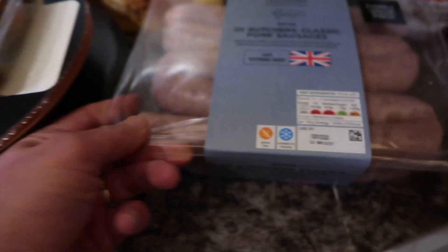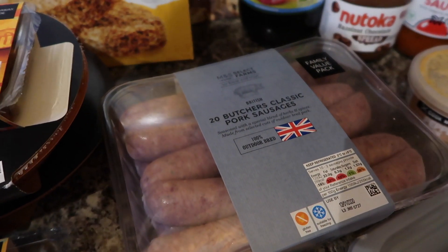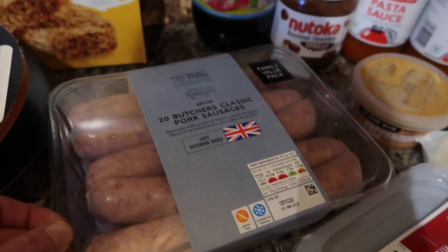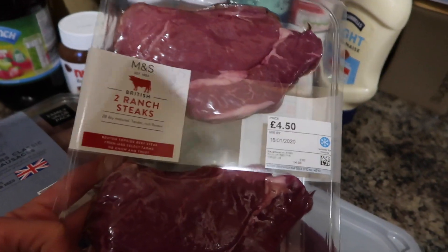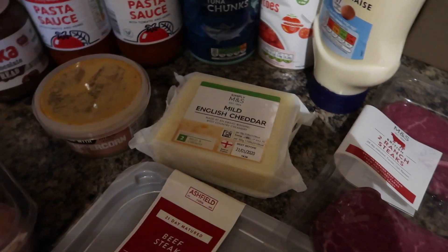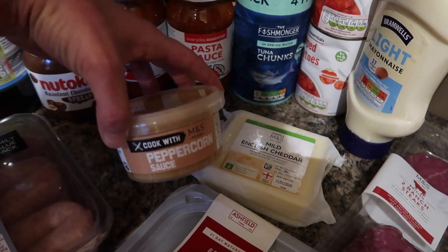I've got a 20-pack of Butchers classic pork sausages — those were £5 a pack. Then I got two ranch steaks, they were £4.50. And I also got some mild English cheddar — I think that was about £2.50 — and some peppercorn sauce, that was £2.